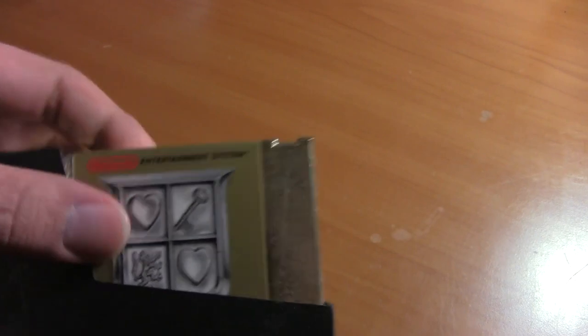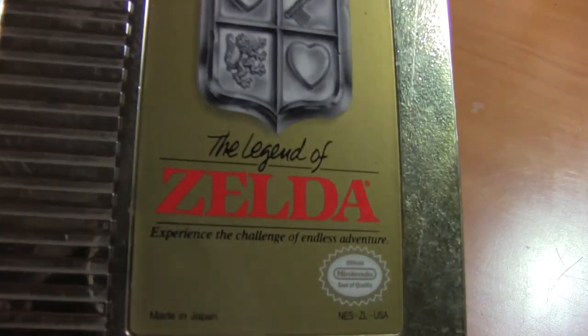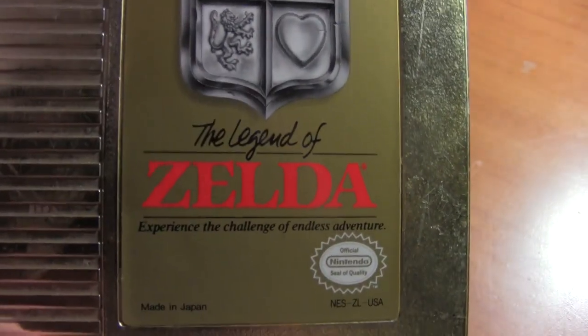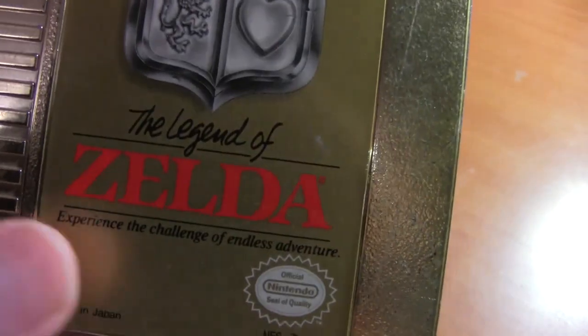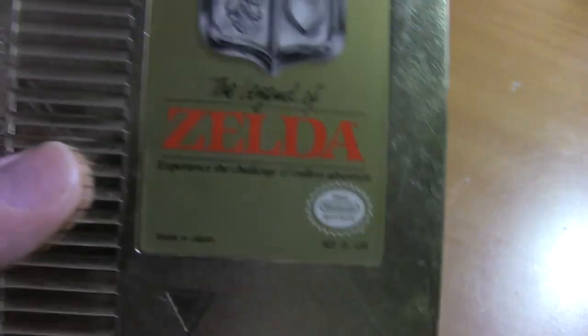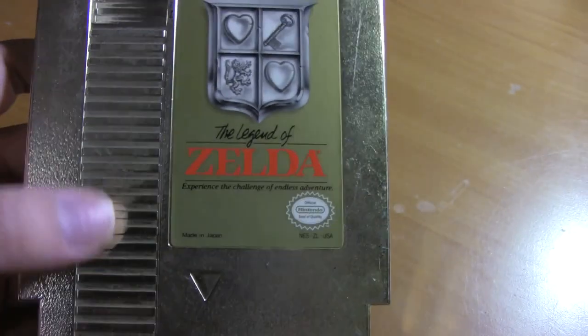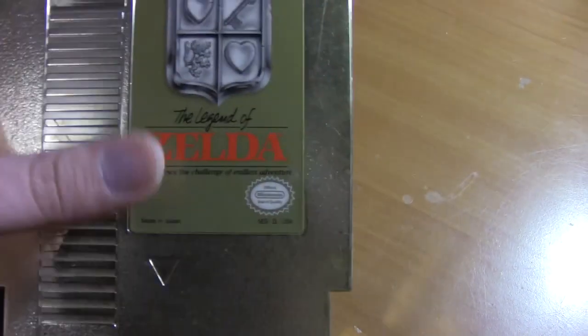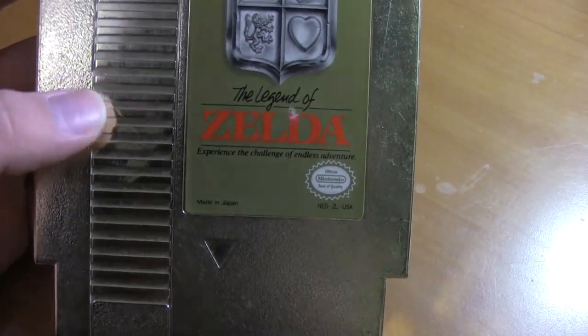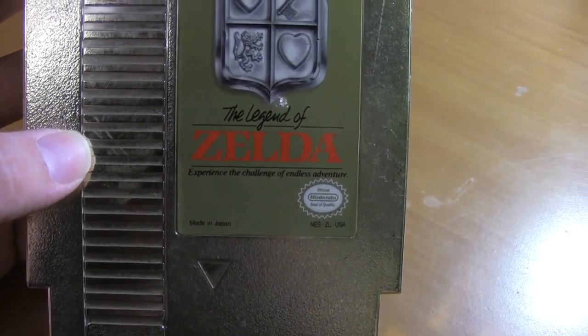You see that gold cartridge? You know what it is — it's Zelda! It took me forever to figure out that wasn't the name of the main character. This is probably my second favorite NES game, or maybe tied for first. This game is just amazing. I wish they had done more cartridges in different colors, because as far as I know, outside of third-party games, the first two Zelda games were the only ones with different colored cartridges.